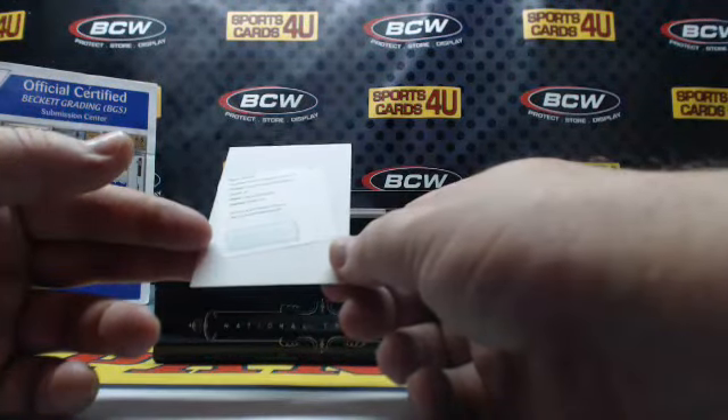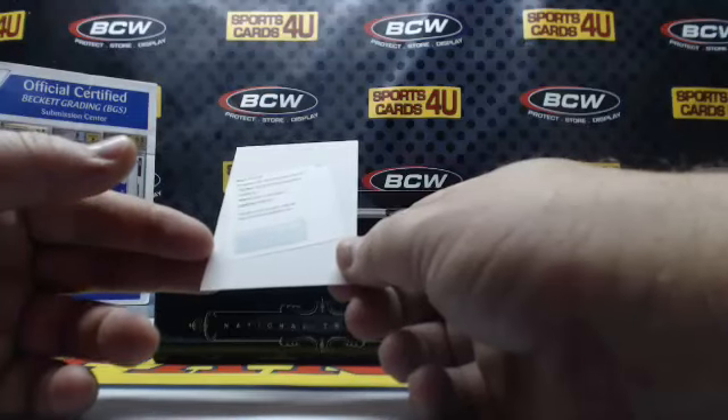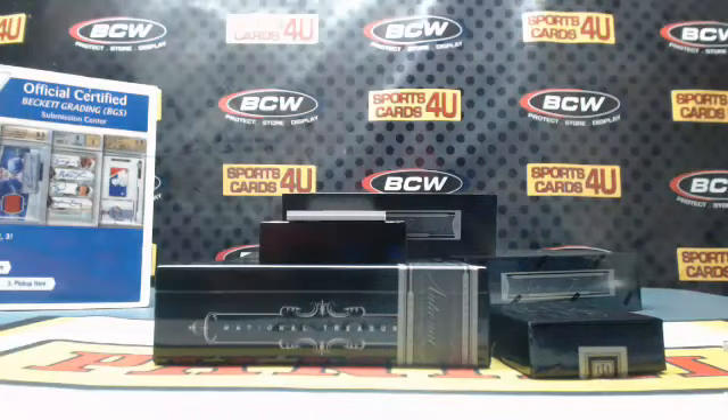Rookie Silhouette autographs, card number 44, for the Red Sox: Eduardo Rodriguez.